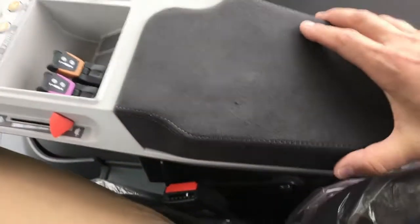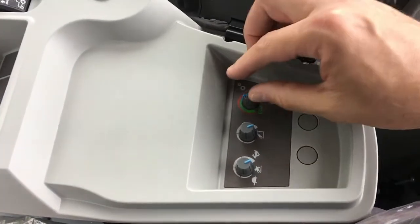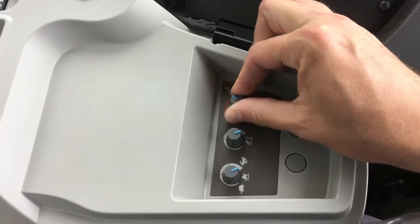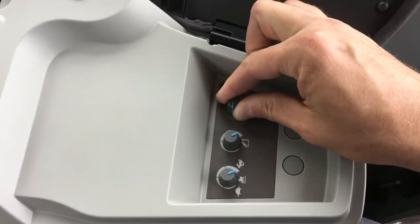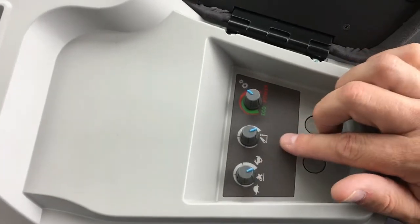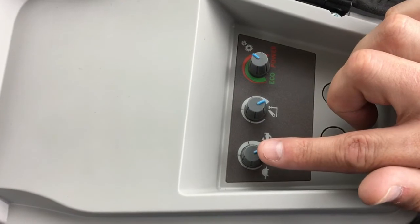Underneath the elbow rest in the console there are a few more controls. There is an adjustment knob for setting the transmission for either economy or power. There are also controls for adjusting the rear three-point hitch, such as maximum lift height when raised and rate of drop when lowered.